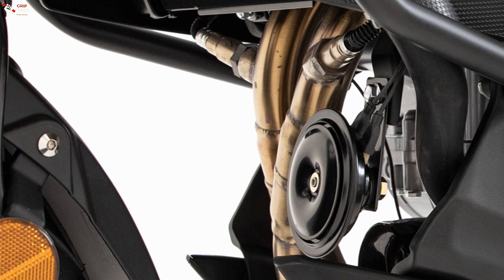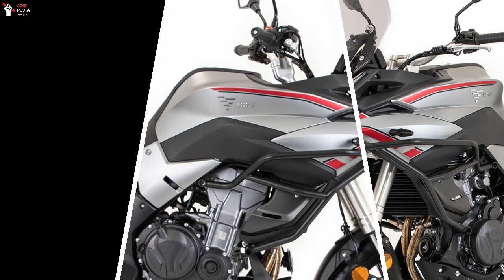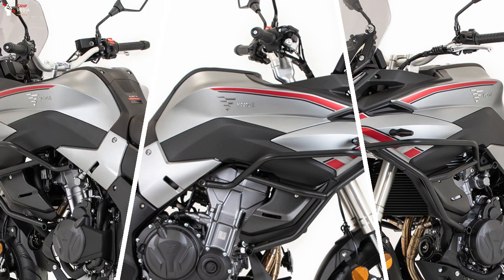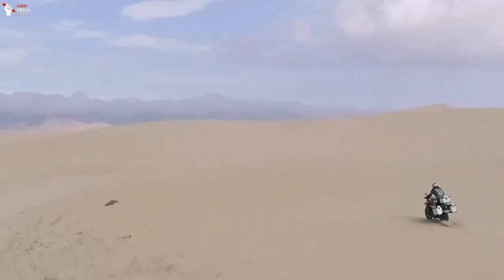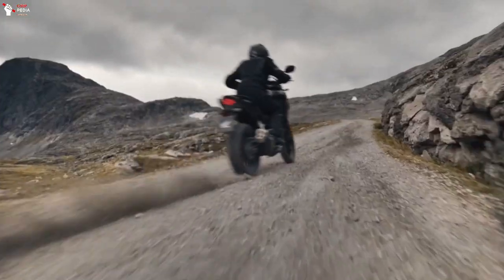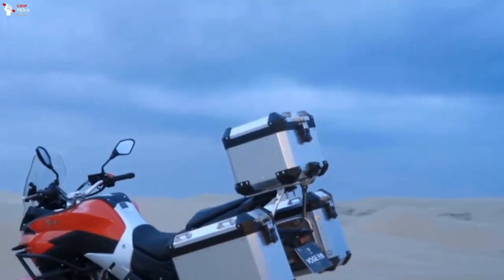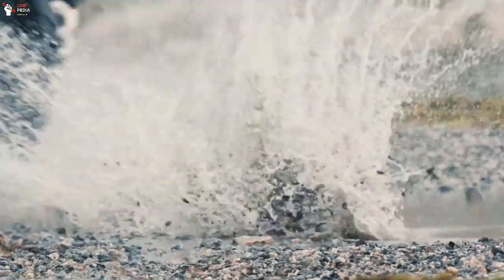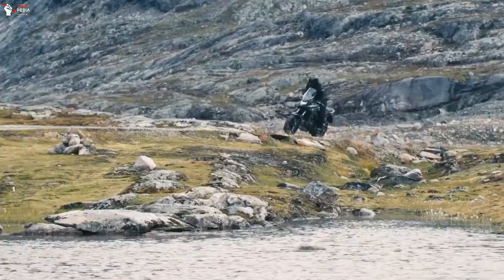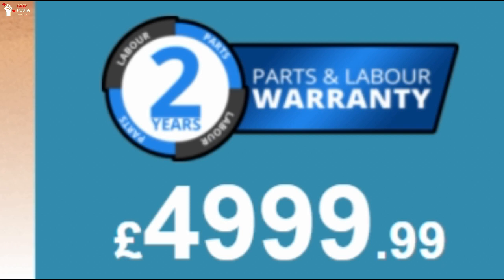Maximum torque is 42.4 Nm at 7,000 RPM, and the engine is supported by a 17-litre fuel tank. The dry weight of the 500DS is around 188 kilograms, which is lighter than the Honda CB500X, and the seat height is quite accessible at 850 millimetres, also lower than the CB500X. With an attractive price tag for the UK market, the Forge 500DS also comes with a standard two-year parts and labour warranty.